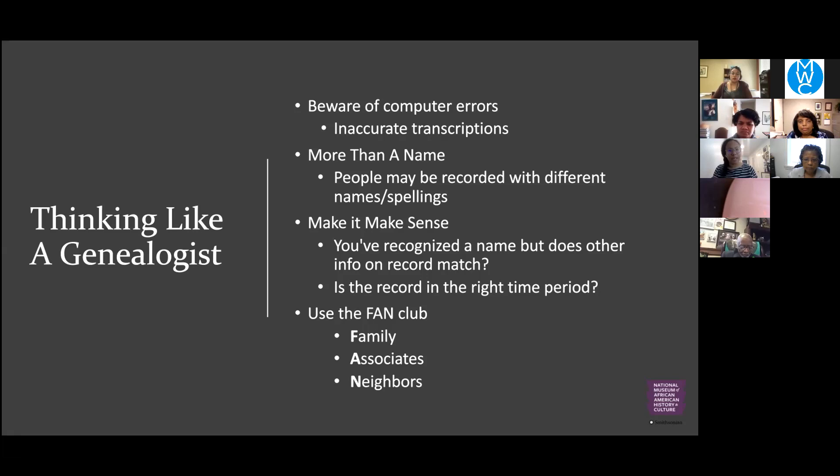Always keep in mind the FAN club — Families, Associates, and Neighbors. We can't always find a record about the exact person we're looking for, but family members' brothers, sisters, aunts, and uncles may lead us in the right direction. When you have a census record, look at the people your family is living next to. Especially in earlier censuses — 1870, 1880, even 1900 — people are still living close to family members, and you can learn a lot about the community by reading the census.